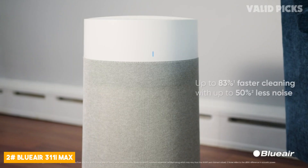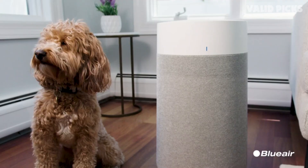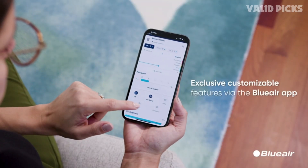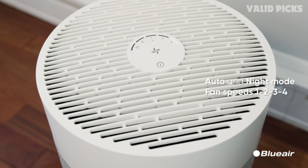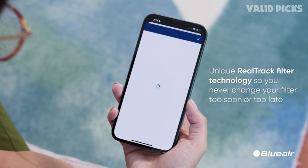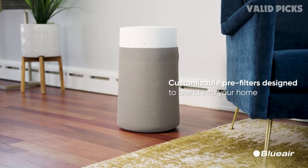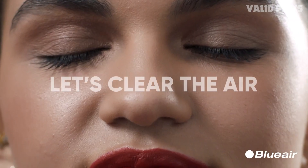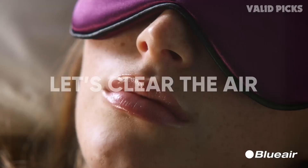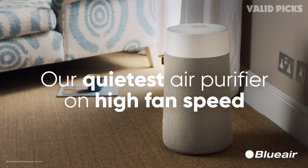Number 2: Blueair 311i Max — an exceptional air purifier designed to provide you with the purest and healthiest air possible. This advanced air purification system combines cutting-edge technology with sleek design, making it the perfect addition to any home or office space. At the heart of the Blueair 311i Max is its powerful filtration system, equipped with a combination of HEPASilent technology and activated carbon filters. This purifier effectively captures 99.97% of airborne particles including dust, pollen, pet dander, mold spores, and even harmful bacteria and viruses — say goodbye to allergens and enjoy a breath of fresh, clean air.